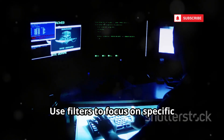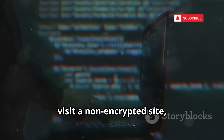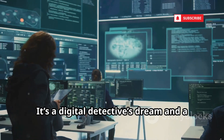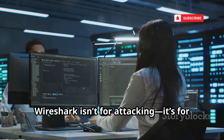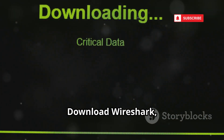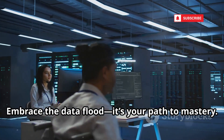Use filters to focus on specific traffic, like only HTTP or a single device. Start by capturing your own traffic — visit a non-encrypted site and filter for HTTP to see the raw data. It's a digital detective's dream and a must for diagnosing network issues or analyzing malware. Wireshark isn't for attacking; it's for learning and understanding. You can't defend a network if you don't know how it talks. Download Wireshark, start a capture, and explore the secret language of the internet.